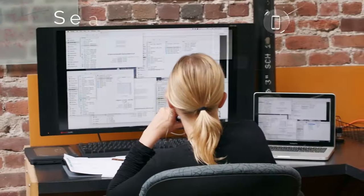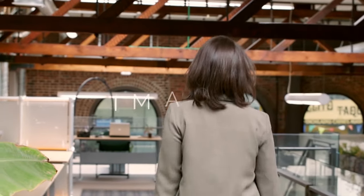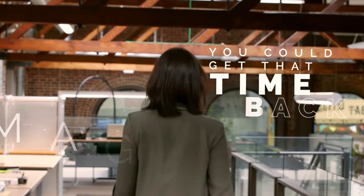We waste 20% of our time searching for information to do our job effectively. That's the equivalent of one workday per week. Imagine if you could get that time back.